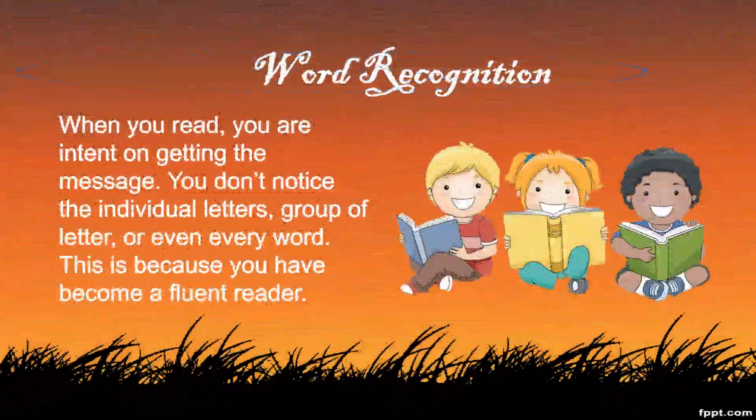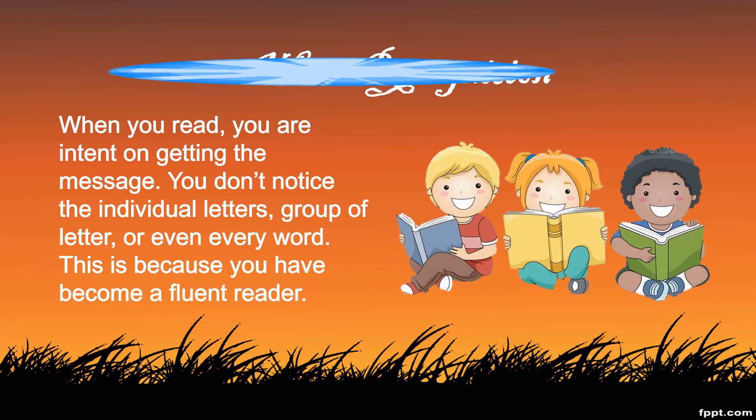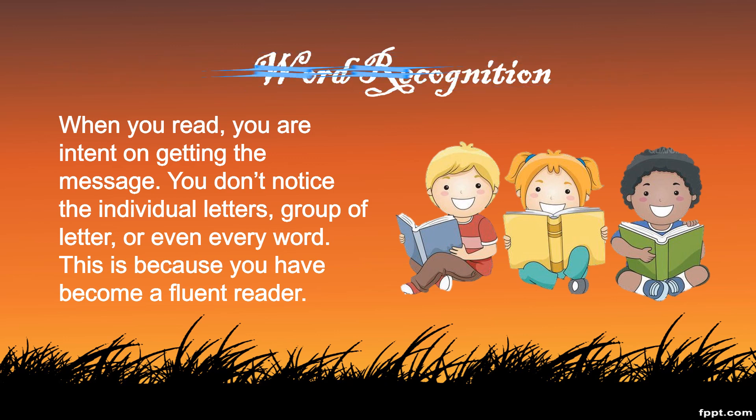Word Recognition. When you read, you are intent on getting the message. You don't notice the individual letters, group of letters, or even every word. This is because you have become a fluent reader.